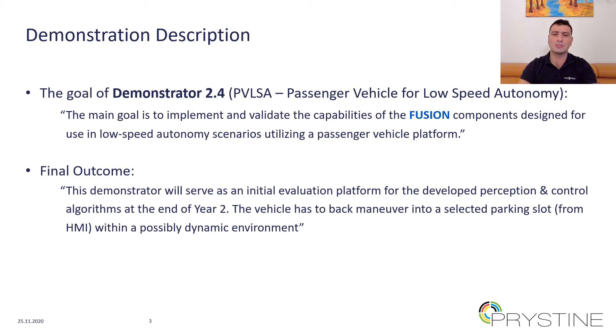According to the use case descriptions, the vehicle has to perform a back maneuver into a selected parking slot, as selected from an HMI, within a possibly dynamic environment.